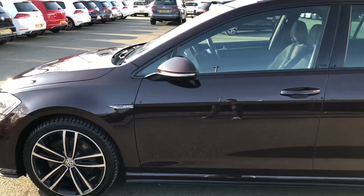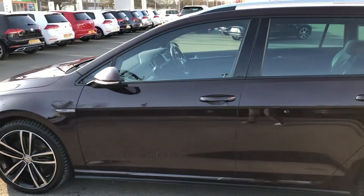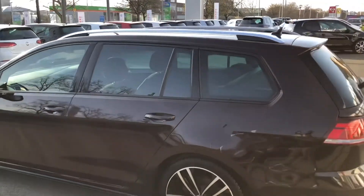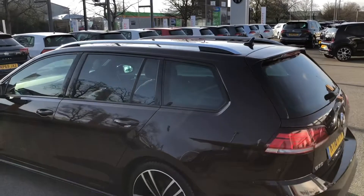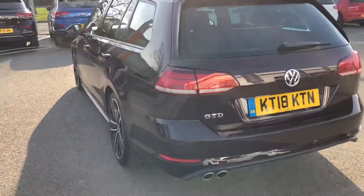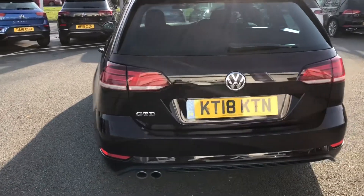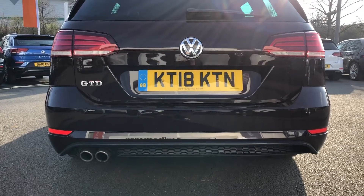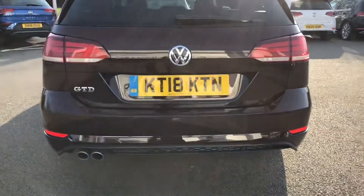There is plenty of GTD badging on the side. Other key features include electrically operated heated and folding wing mirrors, as well as privacy windows from the B-pillar back, and roof rails on top of this estate for any additional practicality. Moving to the rear, the vehicle has full LED tail light technology to complement the front, and that includes the indicators as well as the twin exhaust pipes, as you'd always find on a GTD model.